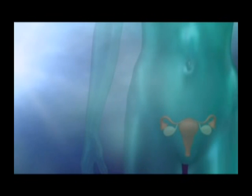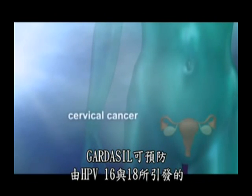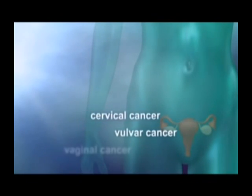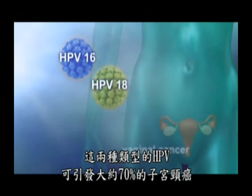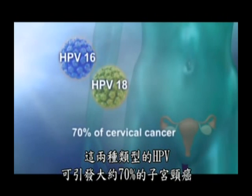In clinical studies, Gardasil has prevented cervical cancer, vulvar cancer, and vaginal cancer caused by HPV types 16 and 18, which both cause approximately 70% of cervical cancer.